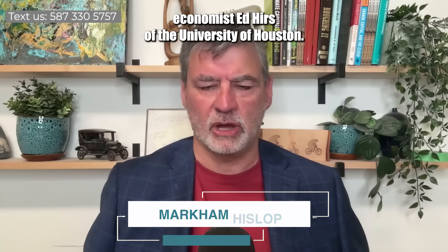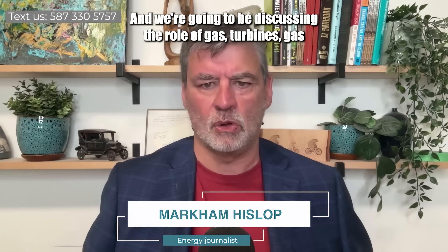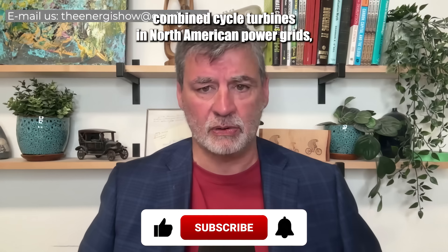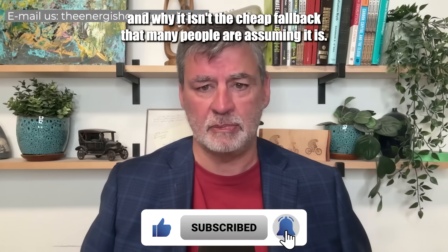In this interview, I'm going to be talking to energy economist Ed Hurst of the University of Houston. We're going to be discussing the role of gas turbines, gas combined cycle turbines in North American power grids, and why it isn't the cheap fallback that many people are assuming it is.